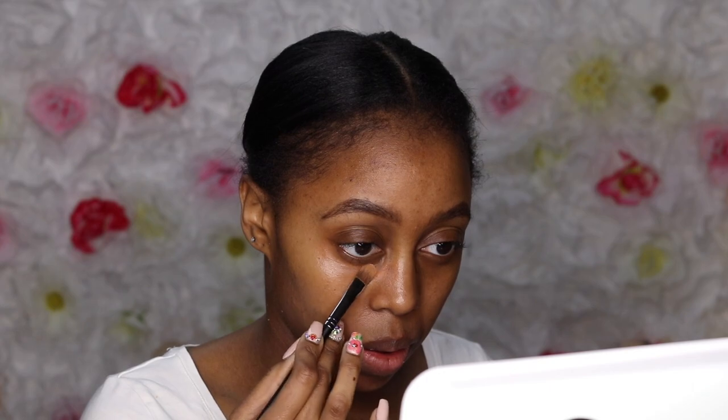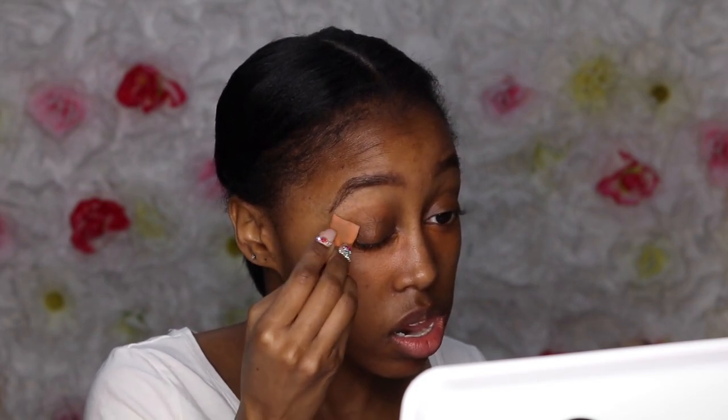I recently have started color correcting, especially since I have big eyes, so my bags tend to be a bit dark. I also have these dark spots on the side of my nose due to me wearing glasses. I'm using the NYX Deep Color Corrector — I'm using the orange out of there — and I'm just kind of blending it out.